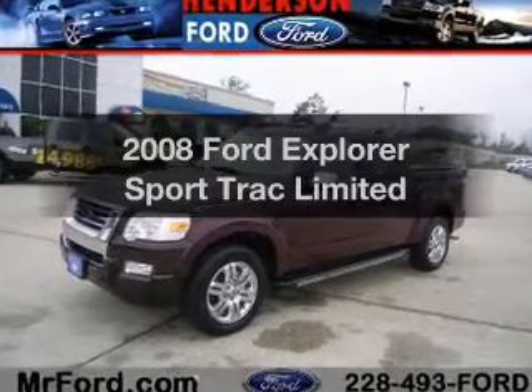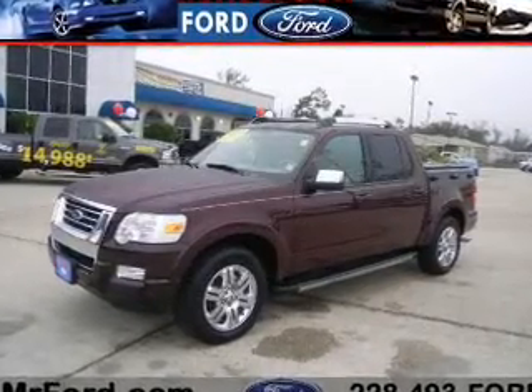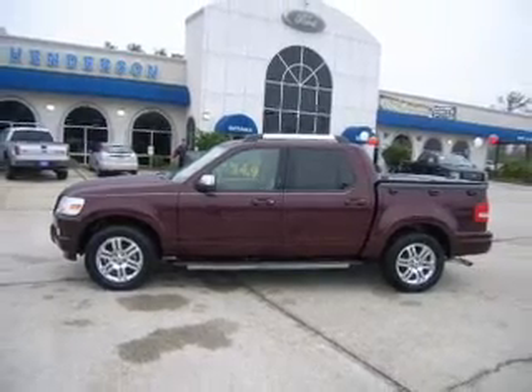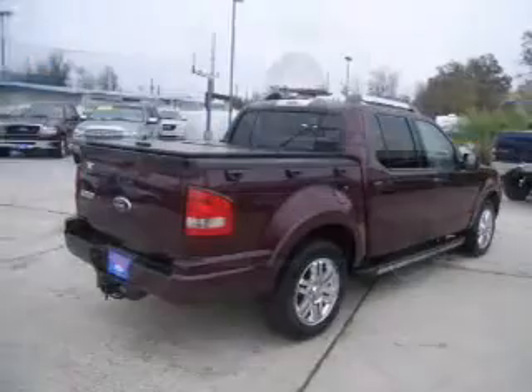Introducing the 2008 Ford Explorer Sport Trac. This is the set of wheels you've been looking for, with a reliable six-cylinder engine that responds smoothly to its five-speed automatic transmission.